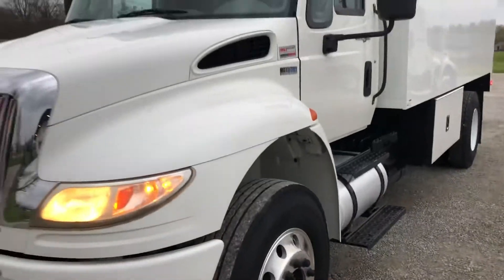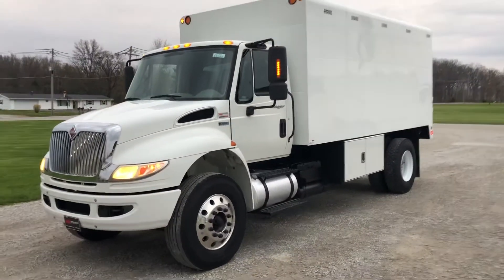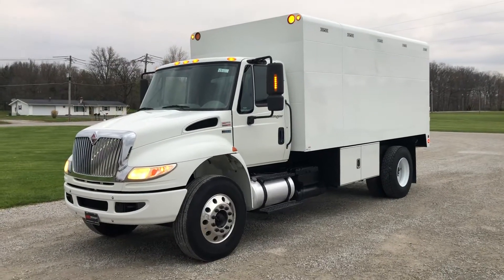There you go, Matthew. Get a hold of me at 262-372-577.